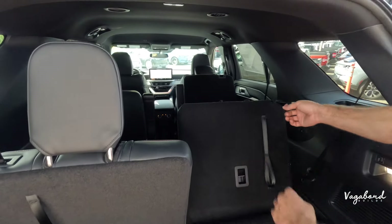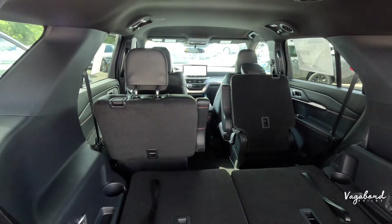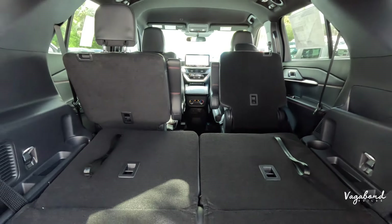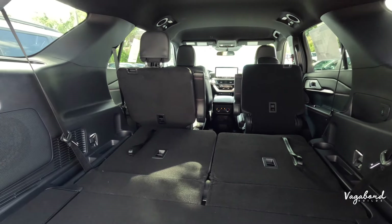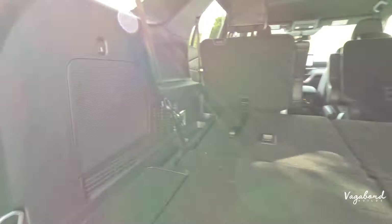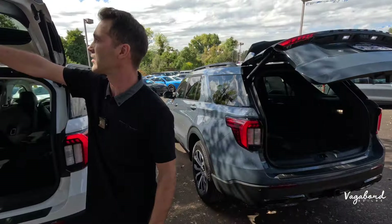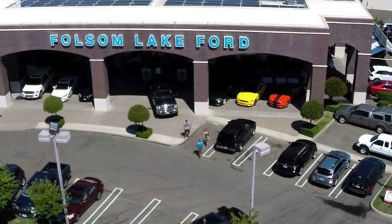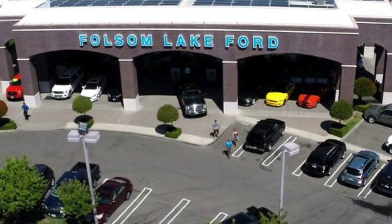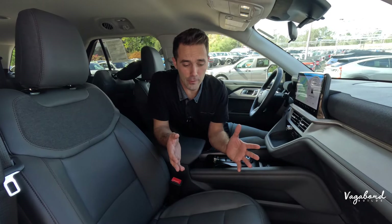Moving to the ST Line cargo area: the cargo dimensions are exactly the same, but what's different is the seating configuration. Instead of a seven-passenger bench setup, the ST Line is a six-passenger vehicle with captain chairs in the second row. That Bang & Olufsen subwoofer is also present here. A big shout-out to Folsom Lake Ford in Folsom, California for providing these vehicles for our comparison.